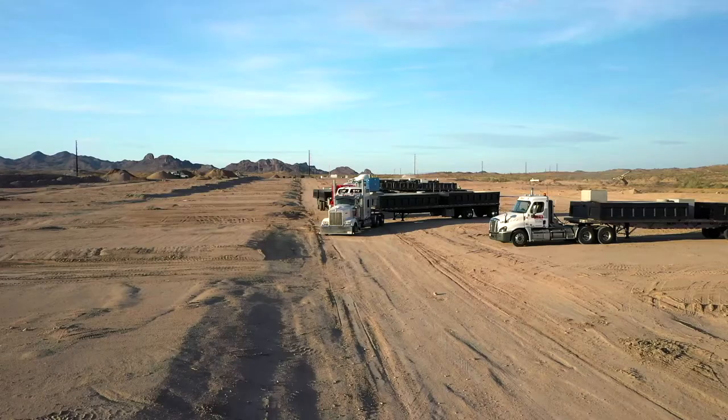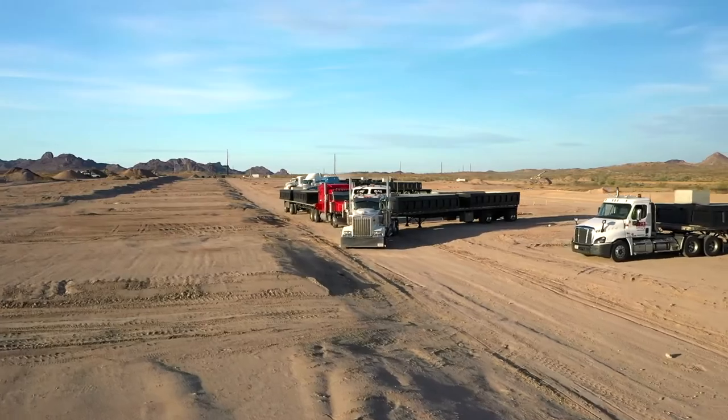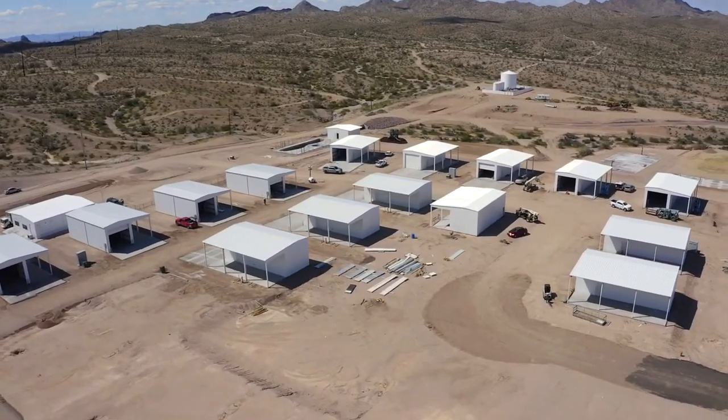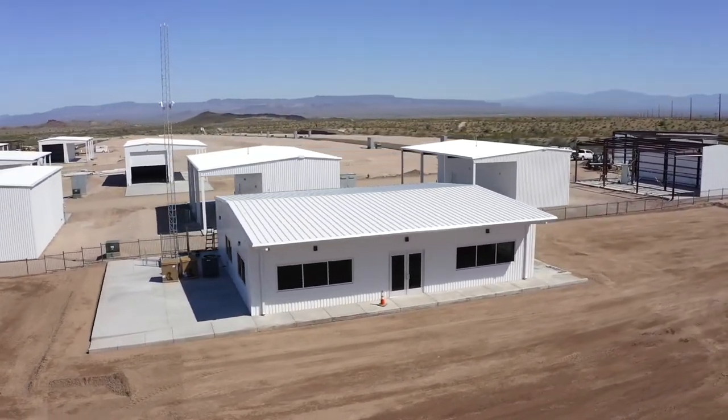Hi, this is Michael Gordon with Desert Land Group out here at Riverbound Storage. So excited to have been part of this project. We worked with Ryan very closely and the Riverbound team early on in the acquisition of this property and some early concepts as they put this vision together. The combination of storage and residential community and how they've put that together to create this place is absolutely phenomenal.